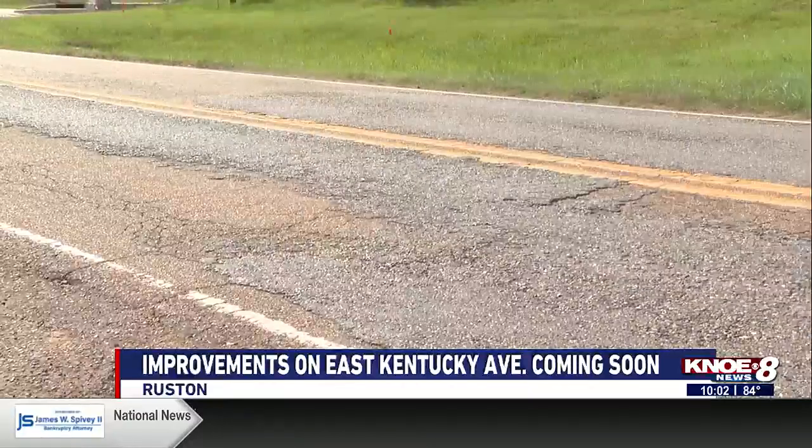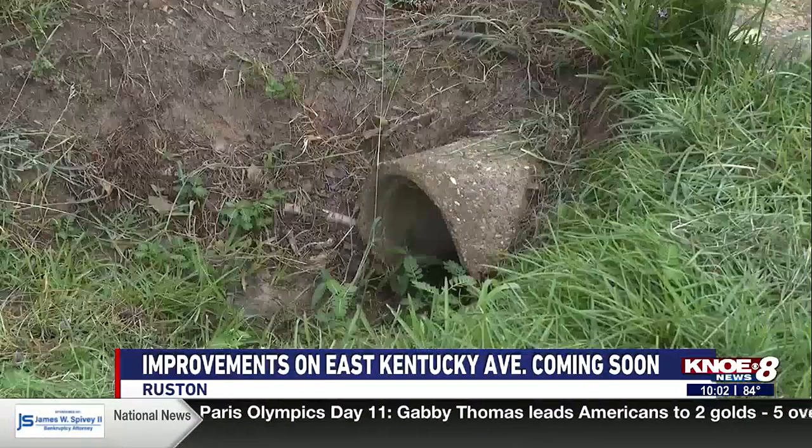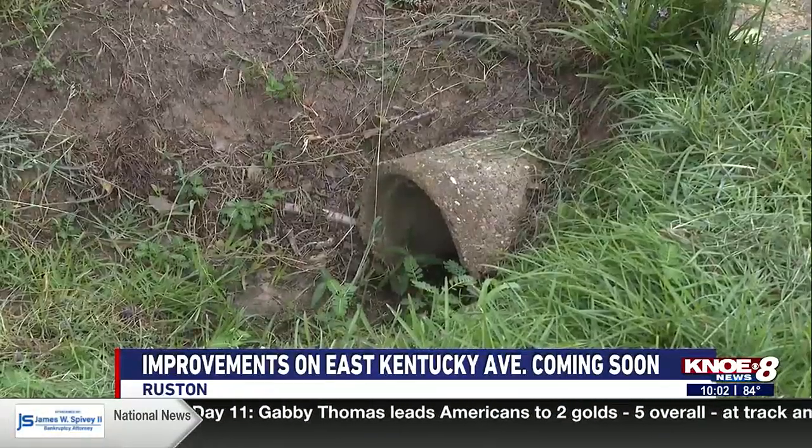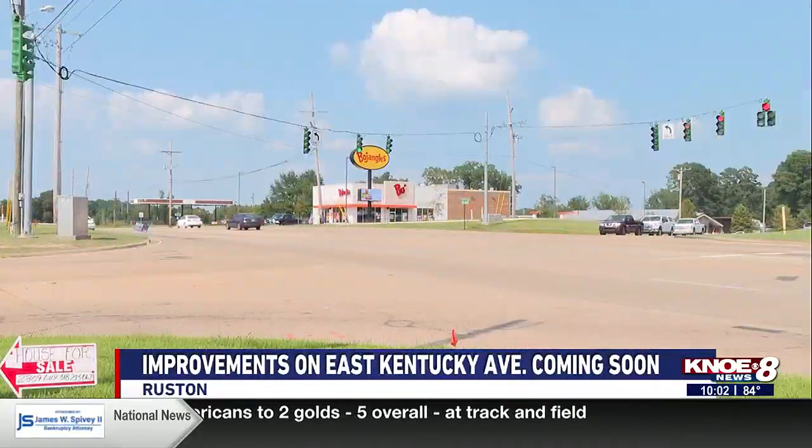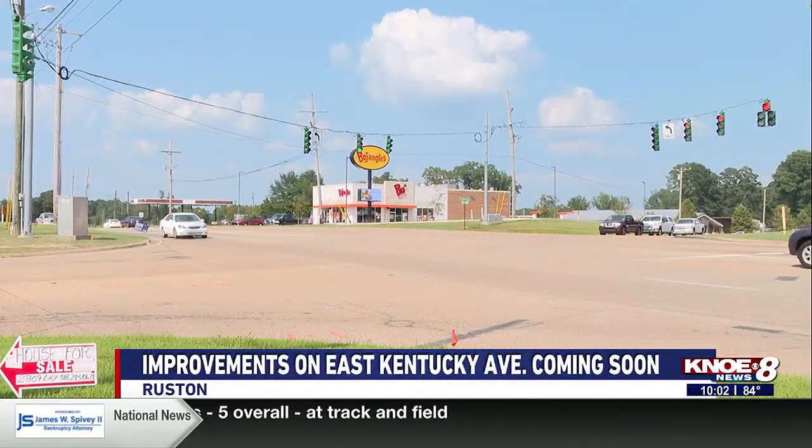The bidding process will take place within the next one to two months. Then construction may start by the first of the year and is expected to take 10 to 12 months to complete, weather permitting. In Ruston, I'm Gabby Ballew with KNOE 8 News.